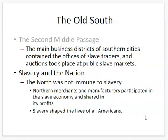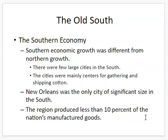The southern economy truly depended on slavery. Southern economic growth was very different from northern growth. There were very few large cities in the South, unlike in the North where you had places like New York City, Boston, and Philadelphia. In the South, New Orleans was the only significantly sized city. The region overall produced less than 10% of the nation's manufactured goods, though it produced the vast majority of agricultural goods, particularly cotton.